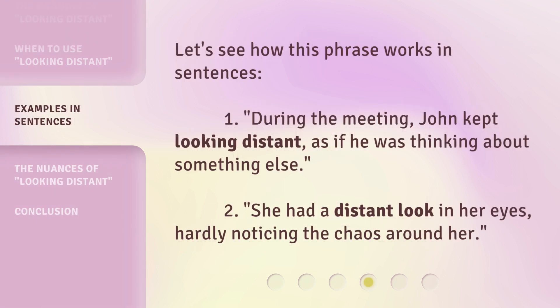Let's see how this phrase works in sentences. 1. During the meeting, John kept looking distant, as if he was thinking about something else. 2. She had a distant look in her eyes, hardly noticing the chaos around her.